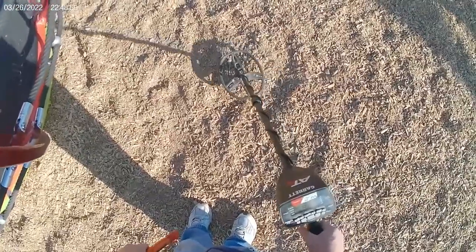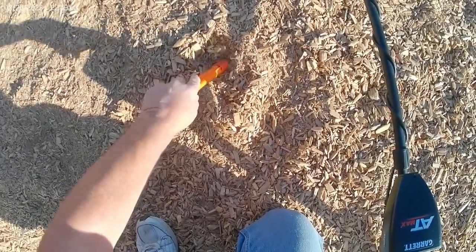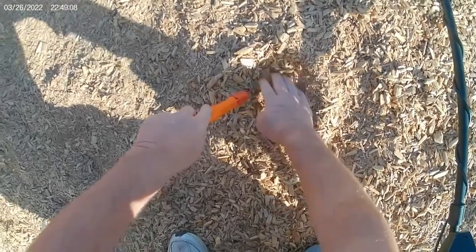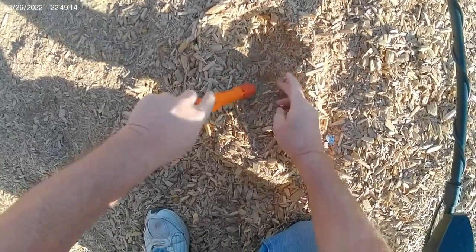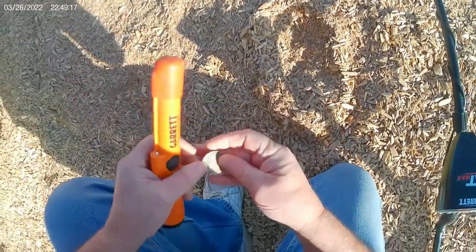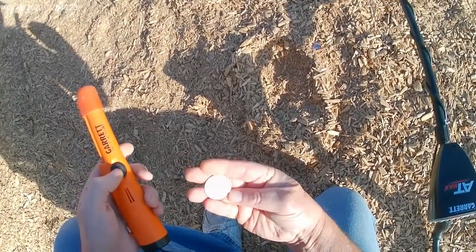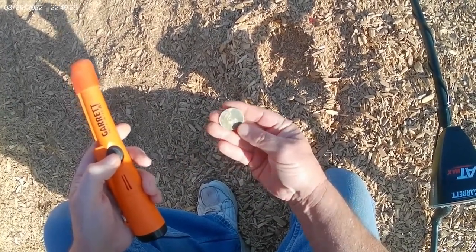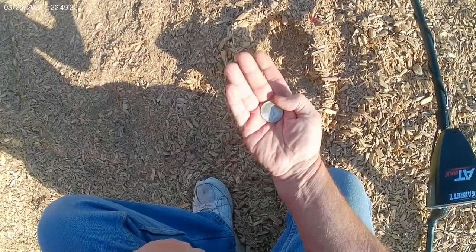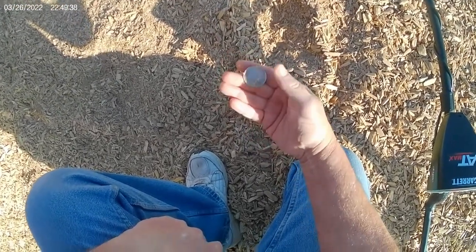Strong signal — 91, 92, 93 — might be a quarter though. Don't tell me... oh, look at that! Oh my gosh — 50-cent piece! 1967. Wow, that's my first 50-cent piece I've found. One, a couple years off of the silver though. We'll take it. Sweet. Off to the next one.